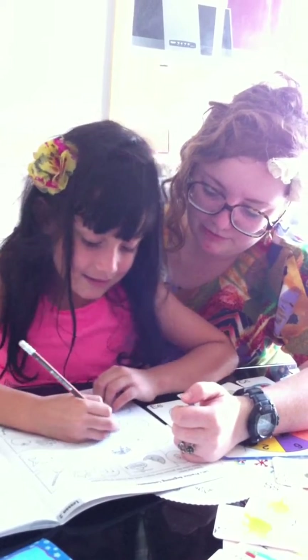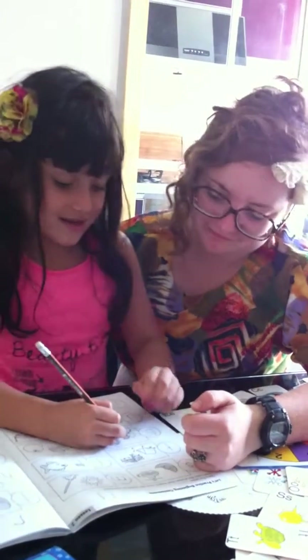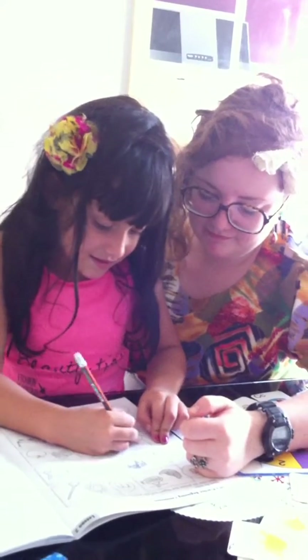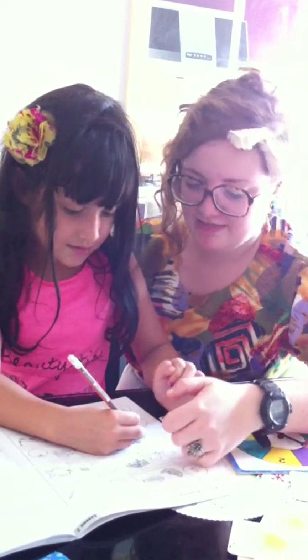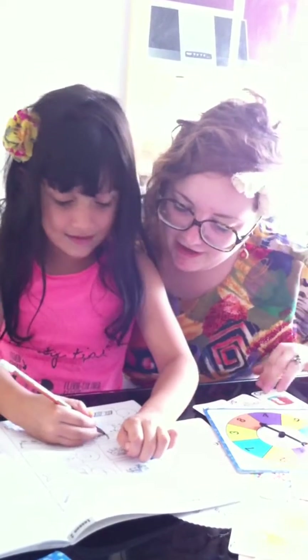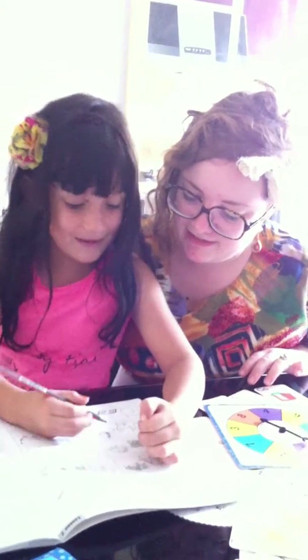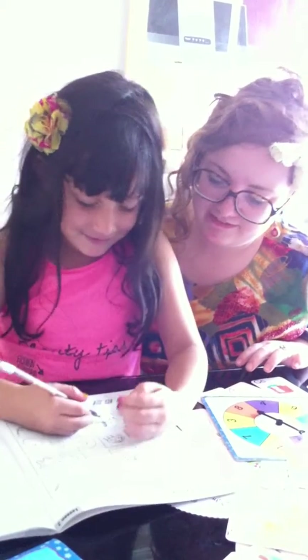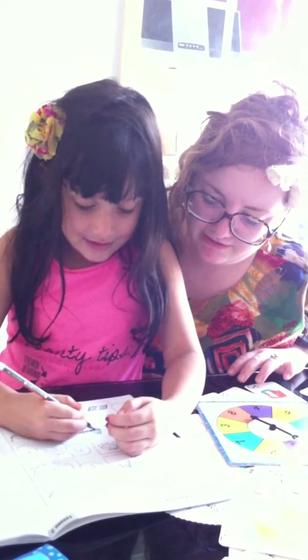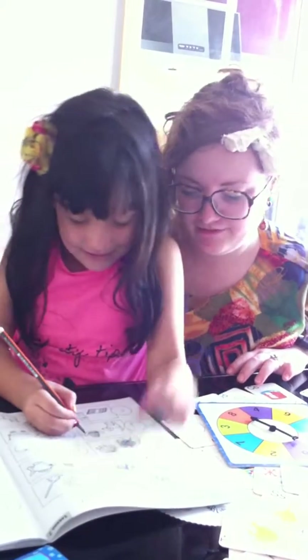So, you're coloring the ones that don't belong. Yes. Okay. And then. How did you know that? What is that? Because D. D is for duck. And what are you coloring in? Hats. Yeah, you're right.